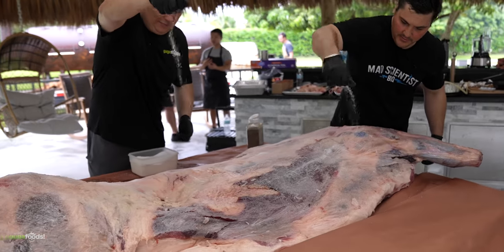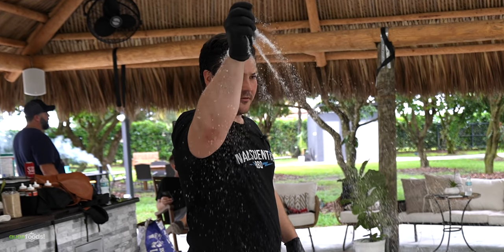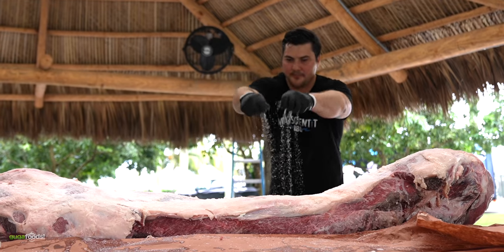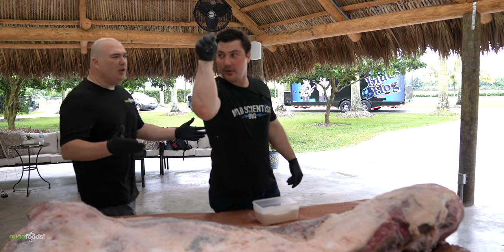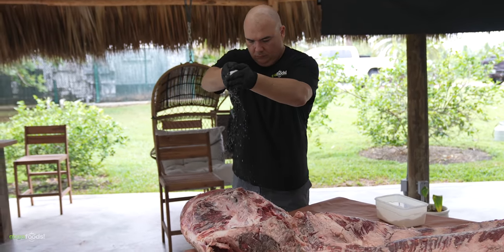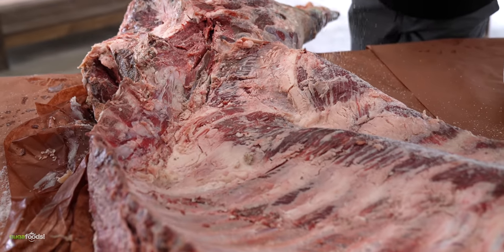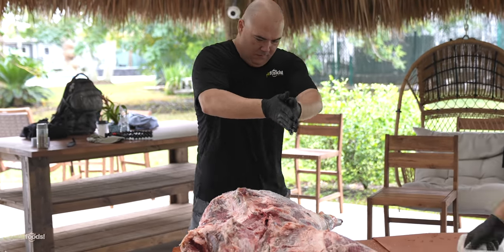Then we went ahead and started with the seasoning — a ridiculous amount of kosher salt, because we think that's the best. There's no way we can over-season a piece this large, since the seasoning won't penetrate deeply inside. Once the salt was done it was time for the black pepper. In total we used about eight pounds of salt and eight pounds of pepper — it is a crazy amount. To say that we were all exhausted was an understatement.